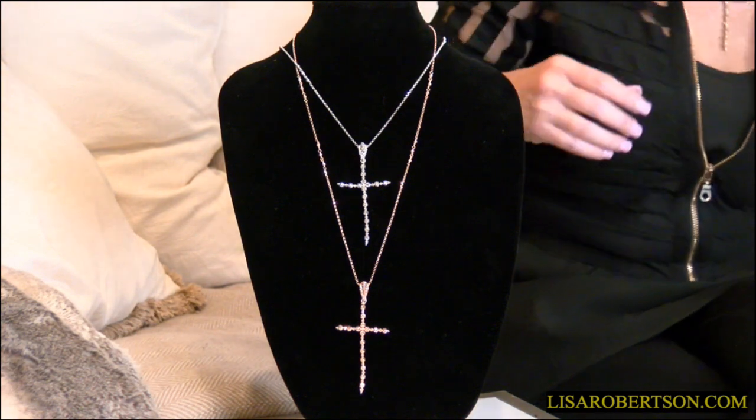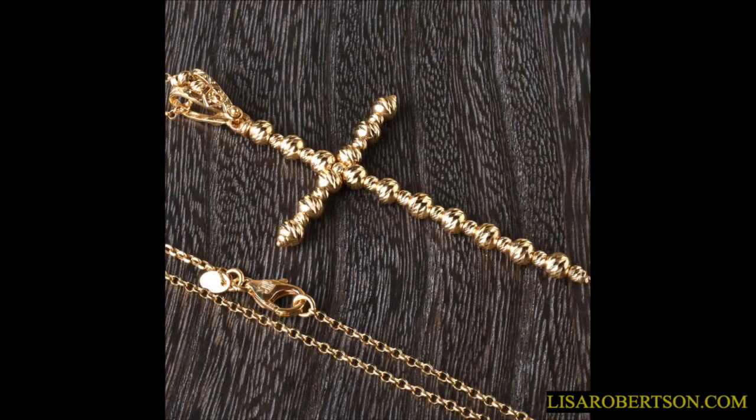I just realized I forgot to measure it, but all the measurements are on the product page. It has a lobster claw clasp. They did it just for us, and this is going to be the advance order.